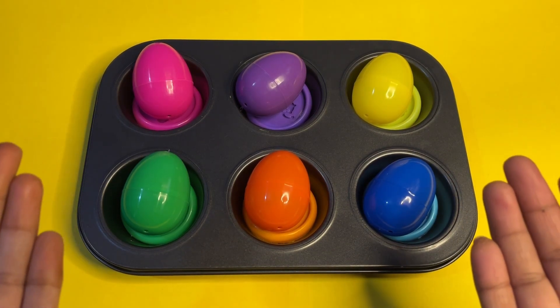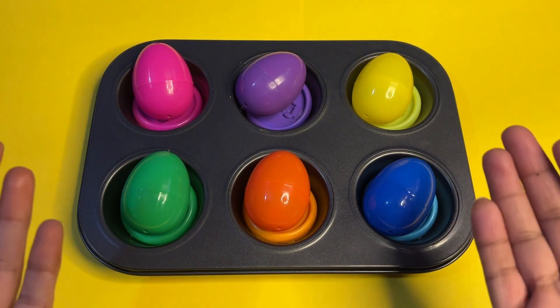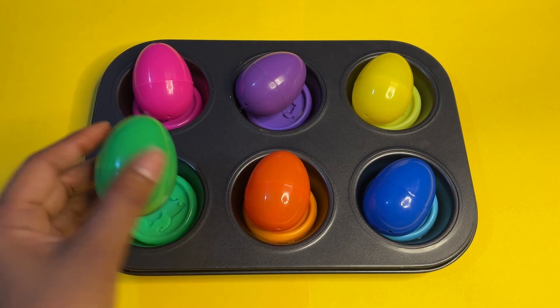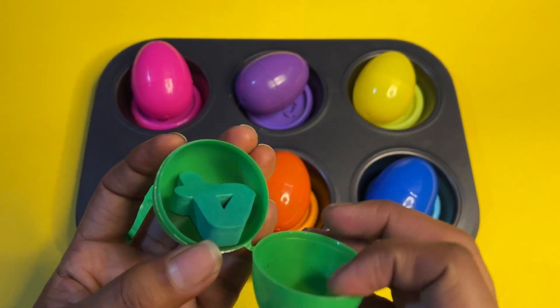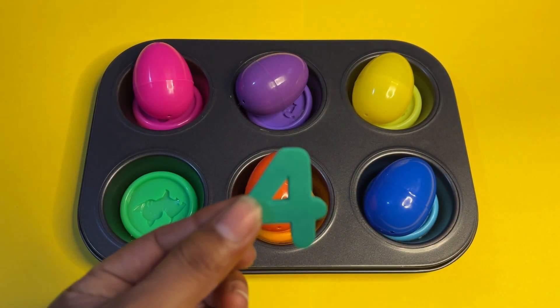Today we are sorting these colorful eggs and seeing what is inside. Each egg has a special number! Let's start with the green color egg. Let's open it and see which number we get. Here we got the number four!